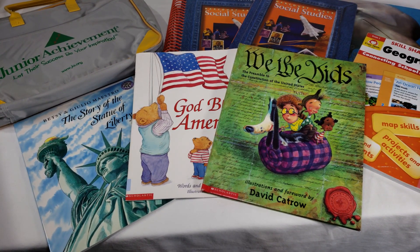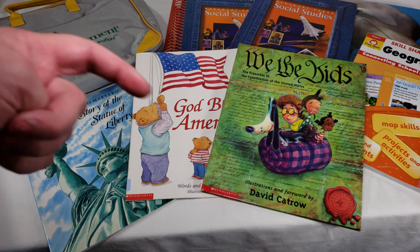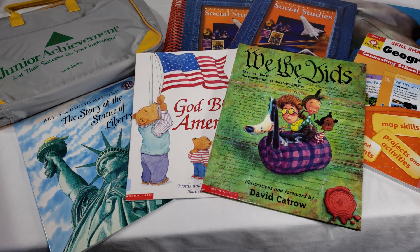Hi everyone, welcome back to Spark and Wonder. We've been going through our series on second grade curriculum picks. If you want to see the topics we've already covered, check the link down below for the playlist.